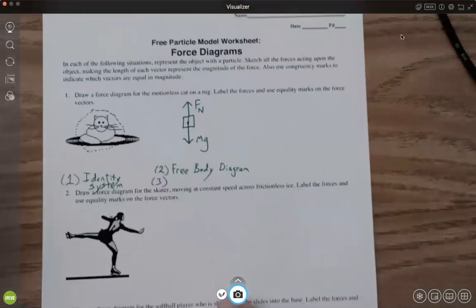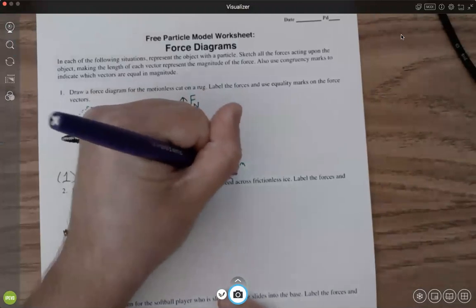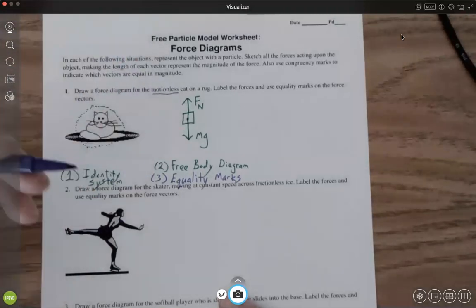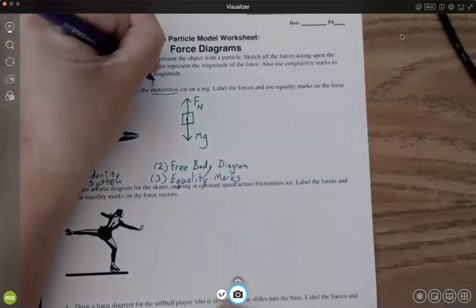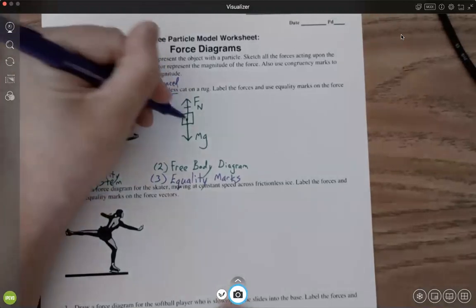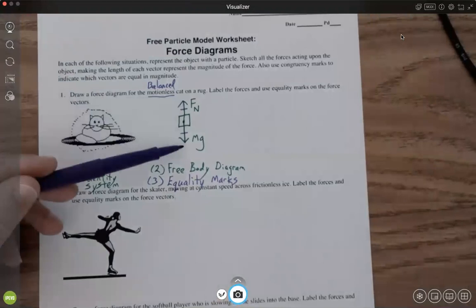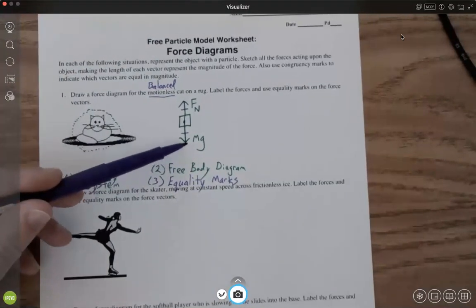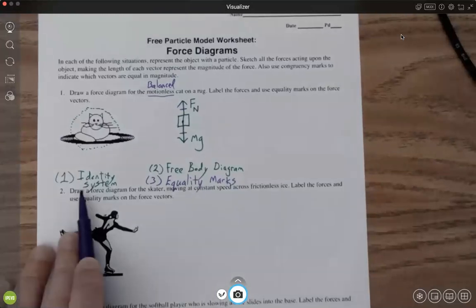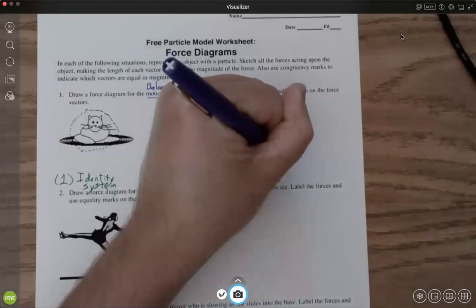Step three: draw in the equality marks if needed. This cat is motionless on the rug — motionless means constant velocity, which tells us the forces should be balanced. So we draw in equality marks to show that the normal force equals the gravitational force. Step four: get to the sum of the forces.